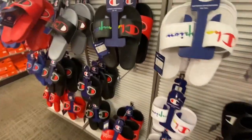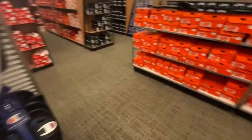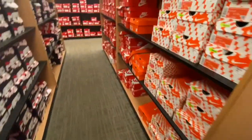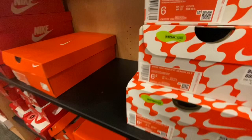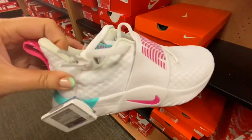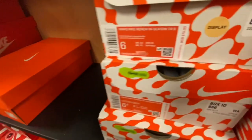So over here they have some cute Champion slides in black and white. But I'm going to check out the women's shoes, and they have these cute Nikes. I like the Nike on the front, like where it says Nike.